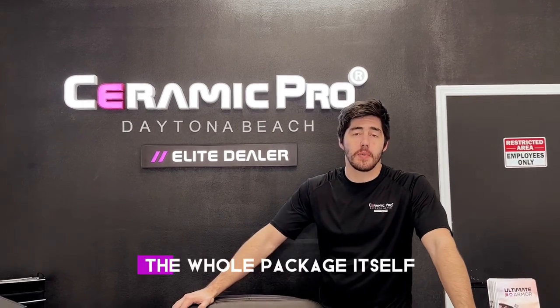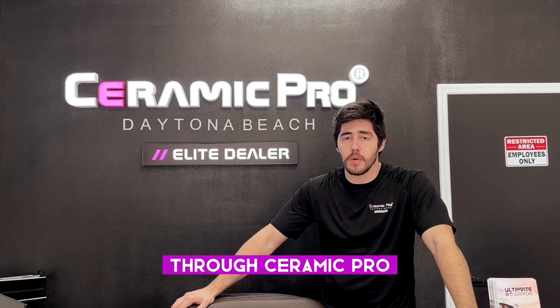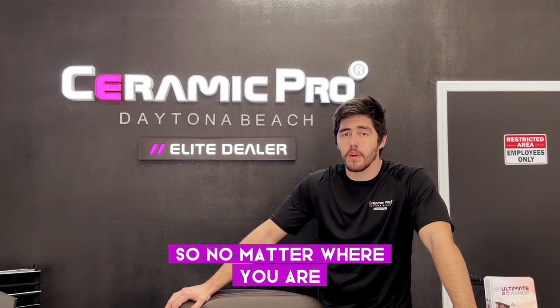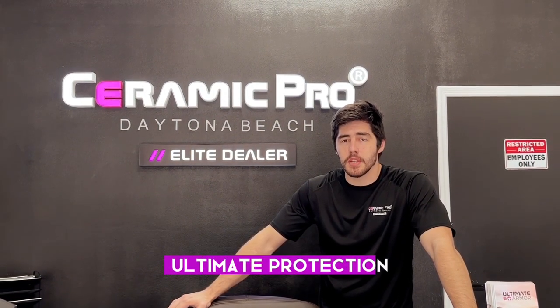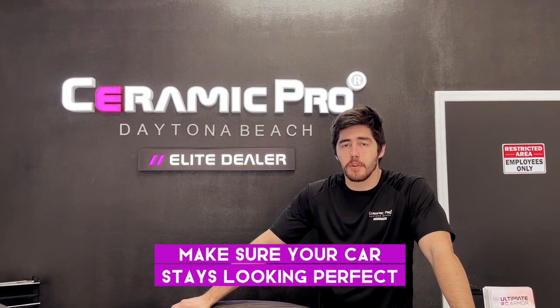With the Ultimate Ion and actually the whole package itself, it is a lifetime warranty and it's warrantied through Ceramic Pro. We're the only elite dealer in Volusia County, so no matter where you are in Volusia County, if you want this service done and you want that ultimate protection, come see us and we can get you set up and make sure your car stays looking perfect for as long as possible.